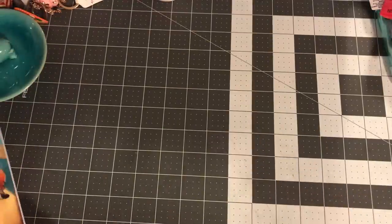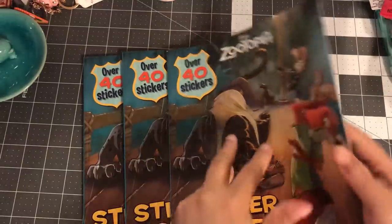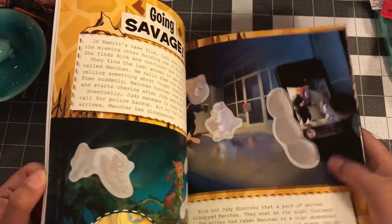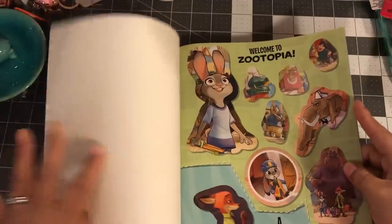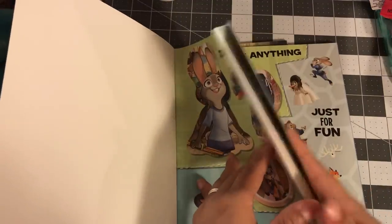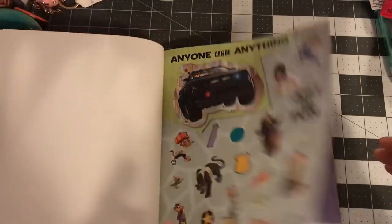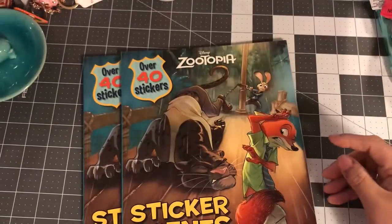They also had a Zootopia '40 Stickers Scenes' book. The stickers are really big and you get four full pages of them. I got three of these and I know I'm keeping at least one for myself.